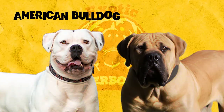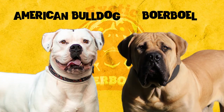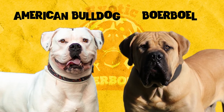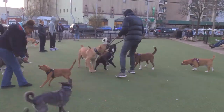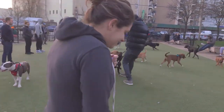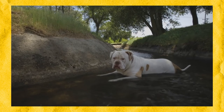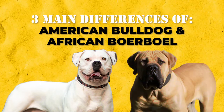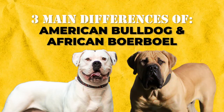Trying to choose between the American Bulldog and the Borble? Both of these dogs can be similar in some ways, but are quite different in many others. Before getting a puppy, you should be sure that the breed you're going to buy or rescue is a good fit for your lifestyle and home. Here, I'm going to give you a heads up of three main differences of an American Bulldog and a Borble.